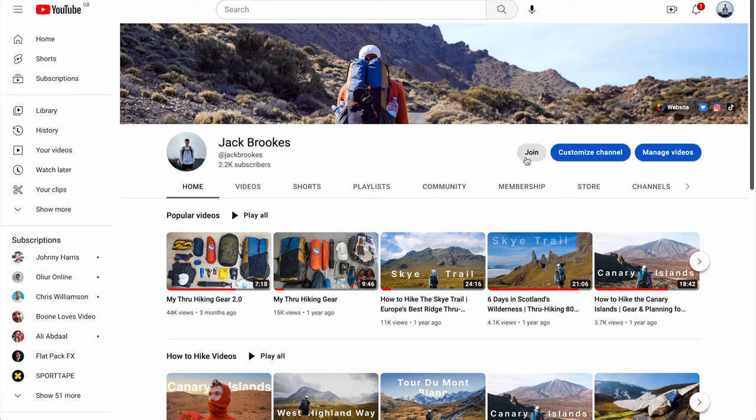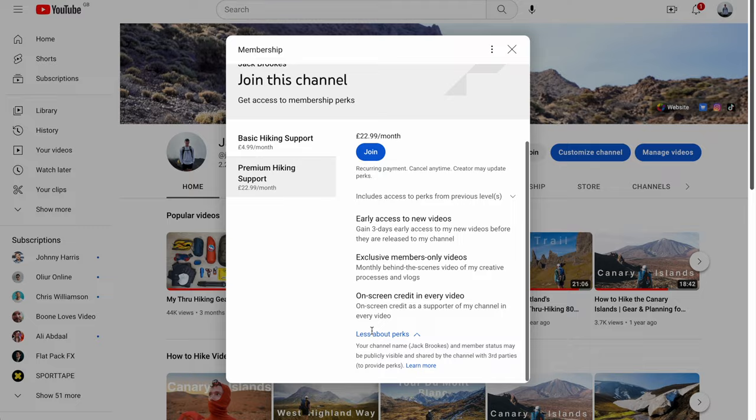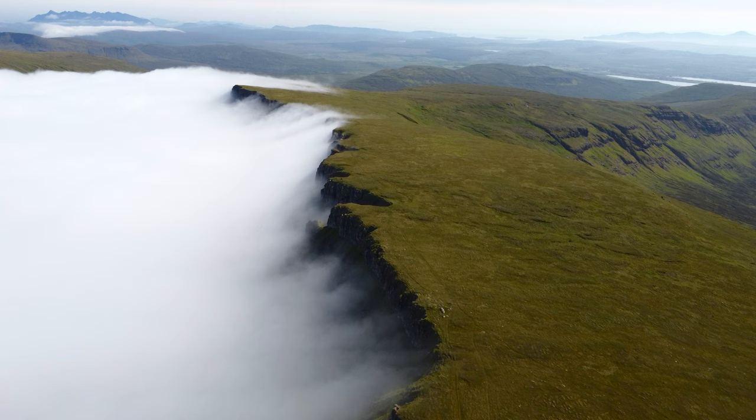Just before we get stuck into it, I thought I would let you know that I've recently started a membership option on my channel. If you go with a premium membership, you'll get access to my videos three days before everyone else. You'll also get a members-only video once a month which will go into my creative processes in terms of making my videos, my trip planning and also behind the scenes footage and vlogs. You'll also get on-screen credit in every single video I make. Regardless if you join or not, I'm very appreciative of all the support thus far.